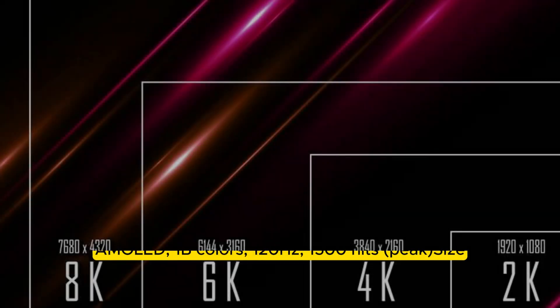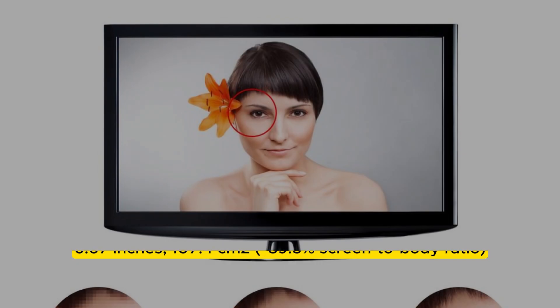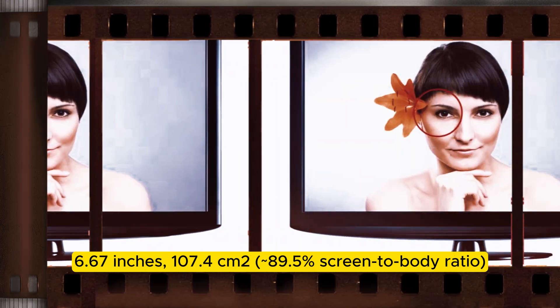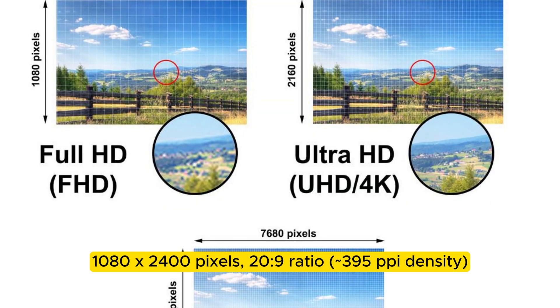Display type: AMOLED, 1 billion colors, 120 Hz, 1500 nits peak. Size: 6.67 inches, 107.4 square centimeters, approximately 89.5% screen-to-body ratio. Resolution: 1080 x 2400 pixels, 20:9 ratio, approximately 395 ppi density.